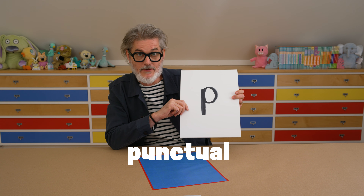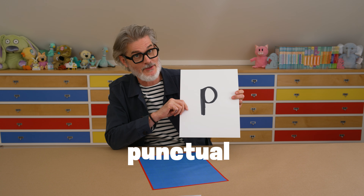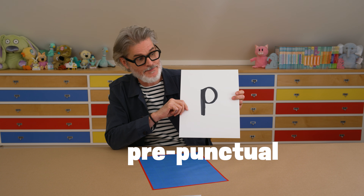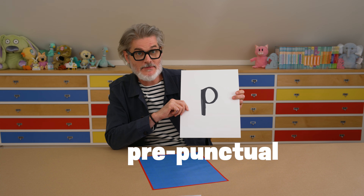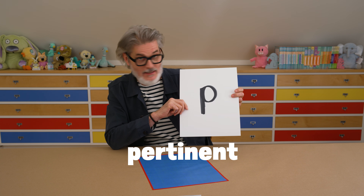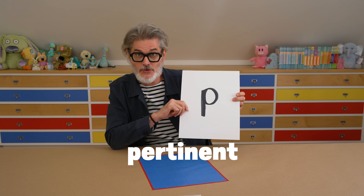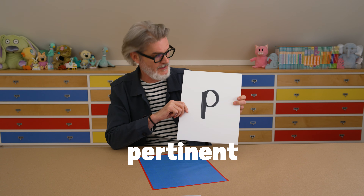Punctual is another P word. Punctual means you show up on time. I like people who are punctual. I am always early. I am pre-punctual. It is my problem to be pre-punctual. And pertinent — it is not pertinent for me to tell you these things about myself. But it is true. I am pre-punctual. I like being early.